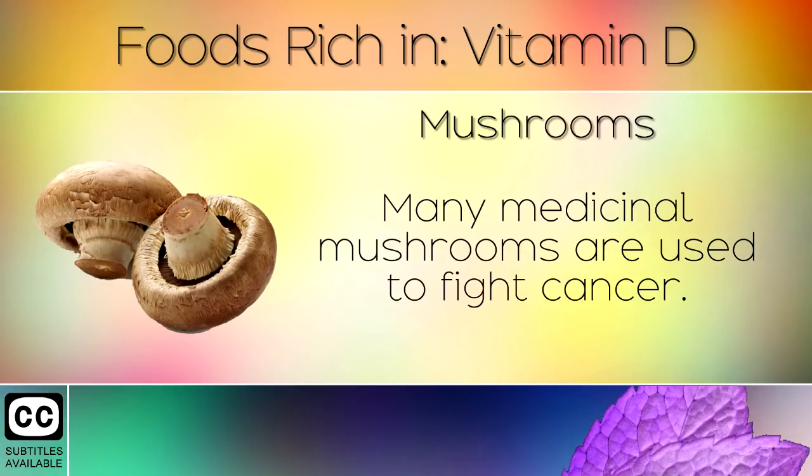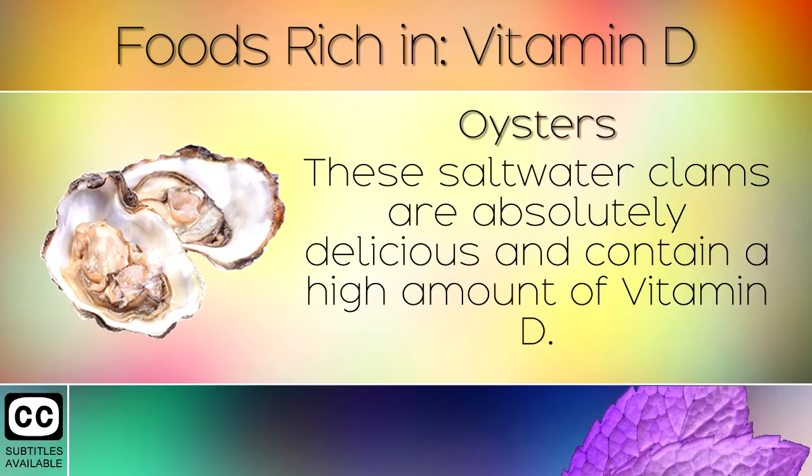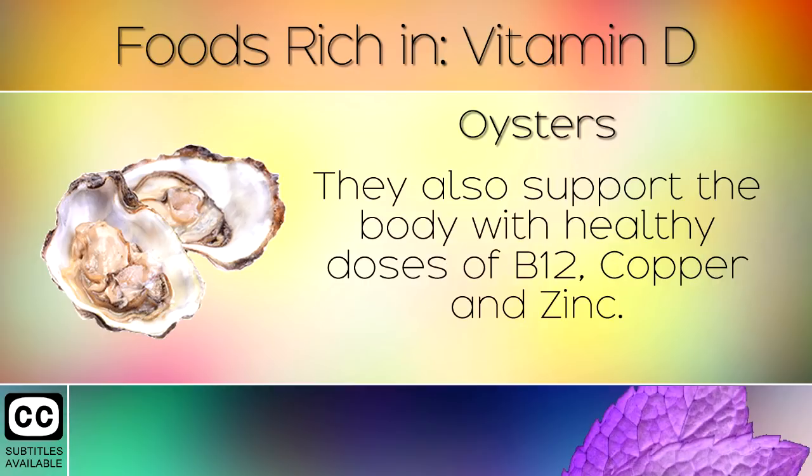Many medicinal mushrooms are used to fight cancer. 4. Oysters. These saltwater clams are absolutely delicious and contain a high amount of Vitamin D. They also support the body with healthy doses of B12, copper and zinc.